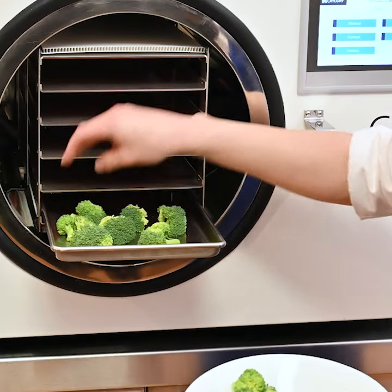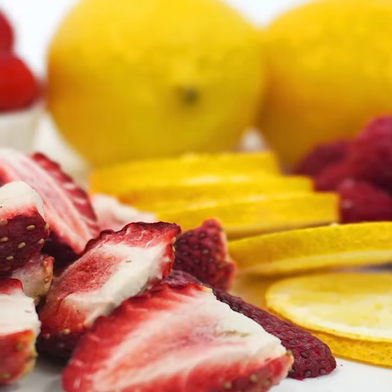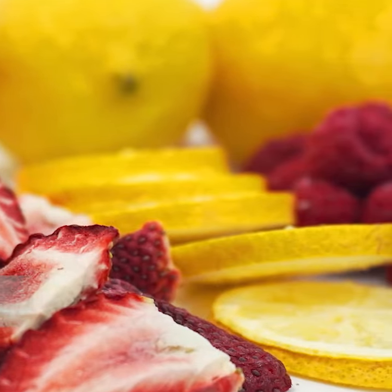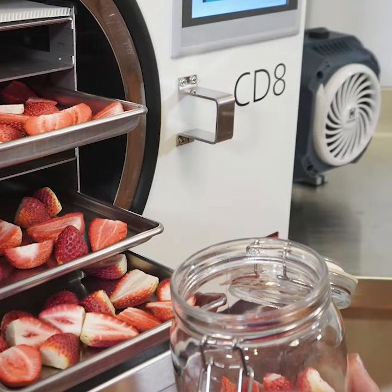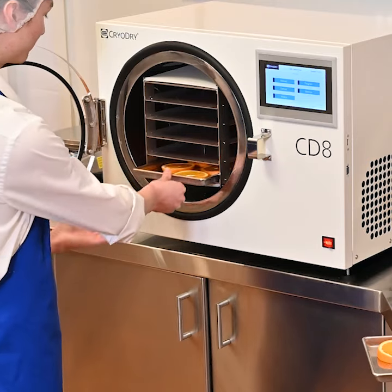One of the key benefits of using the CryoDry CD8 is its ability to preserve the taste, shape and nutritional value of your food. Unlike other preservation methods, freeze drying does not use heat or chemicals, which can damage the quality of your food.